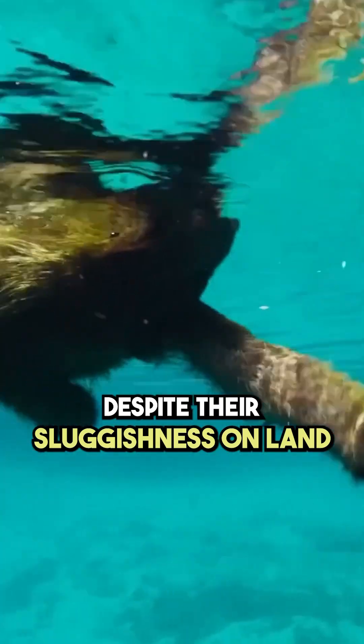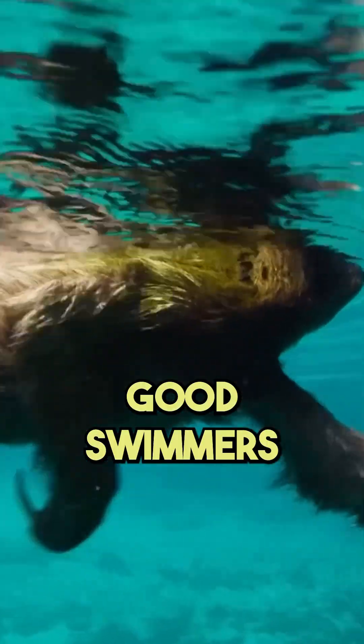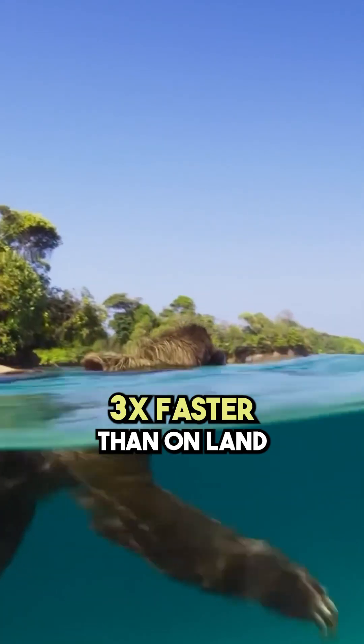Despite their sluggishness on land, sloths are surprisingly good swimmers. They can move through water three times faster than on land and can hold their breath underwater for up to 40 minutes.